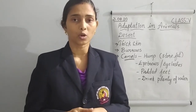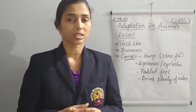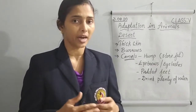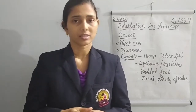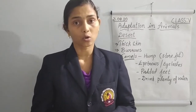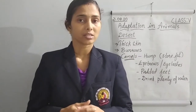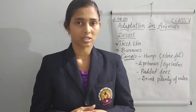Which animals live in desert conditions? The first animal that comes to mind is the camel. Then some other animals like kangaroo rats and desert rats. Some other animals also live in desert areas.